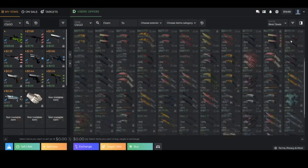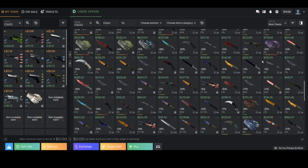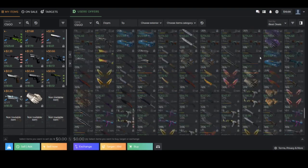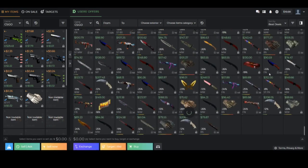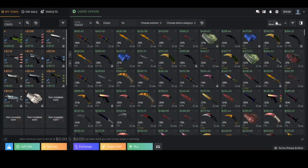Hello everybody, welcome back to another video. My name is Nalo and today we're going to be talking about a new online marketplace, DMarket. DMarket did sponsor this video so keep that in mind when listening to my review. It is a sponsored review but I only take sponsorships that I personally believe in and use, so you can trust what I'm saying about DMarket in this video.